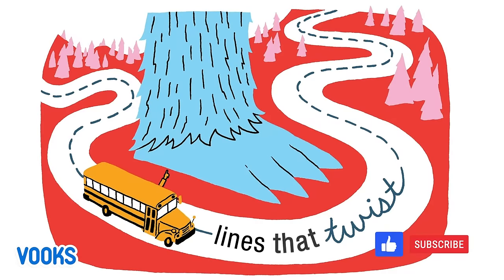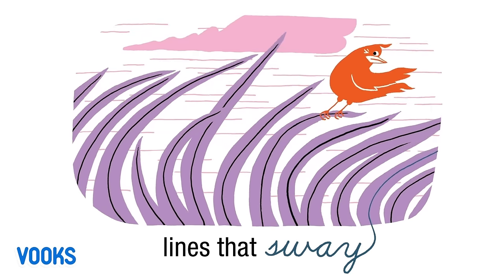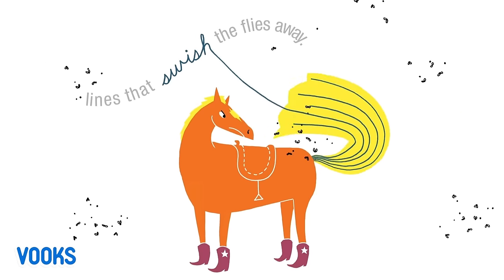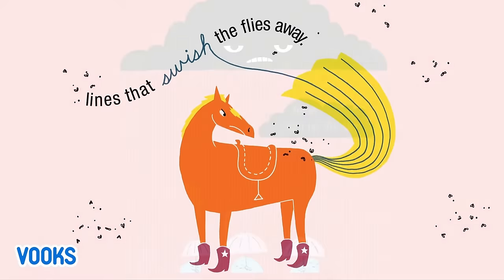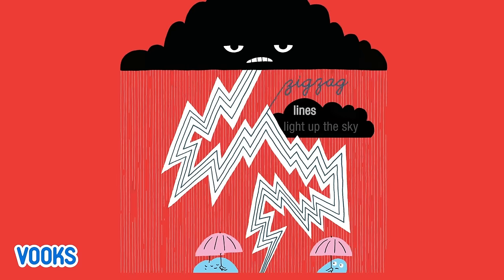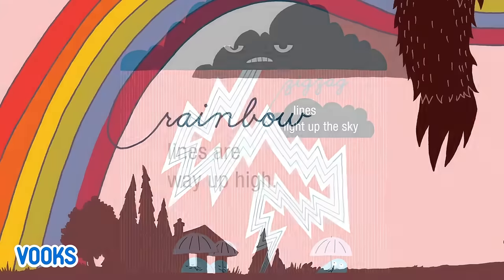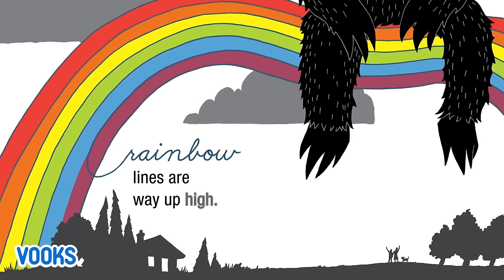Lines that twist. Lines that sway. Lines that swish the flies away. Zig-zag lines light up the sky. Rainbow lines are way up high.